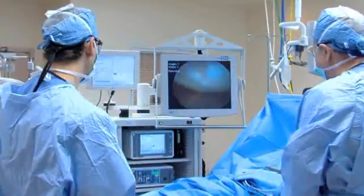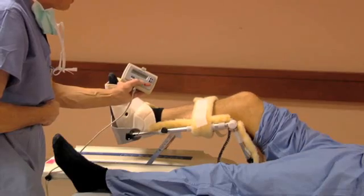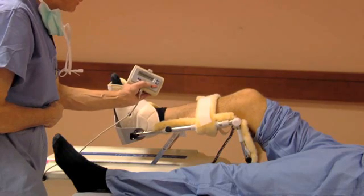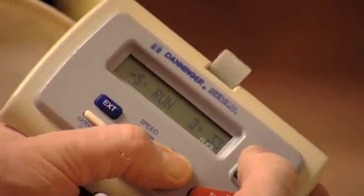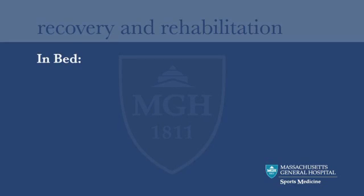The procedure is done arthroscopically. After your surgery, you will wake up in the recovery room. Your leg might be in a continuous passive motion machine, or CPM, that will move your knee very slowly. The knee will actually hurt less and regain its motion more quickly if the CPM is used slowly and continuously as directed by your doctor. You should use the CPM machine as directed in your instructions.